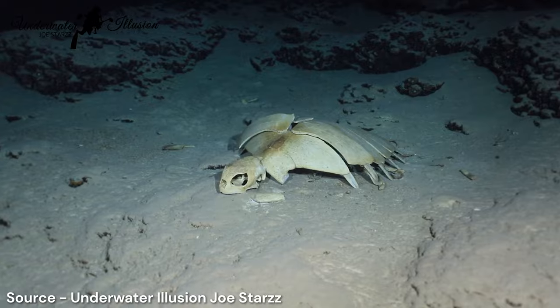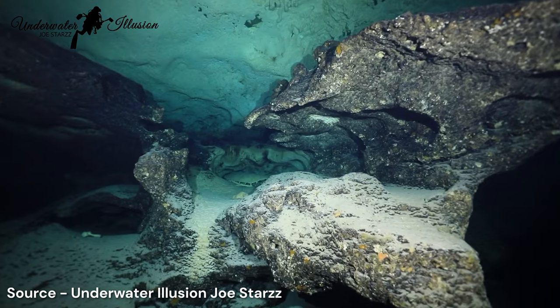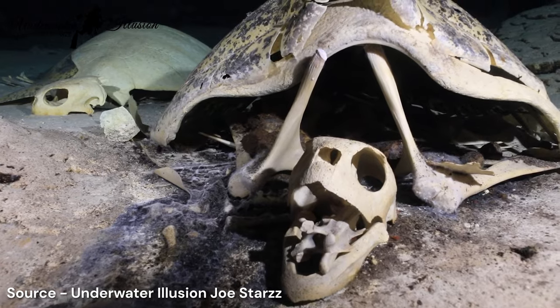Skeletal remains of turtles and even a few dolphins are what you'll find at our next location. You'll need to fly all the way to Malaysia to find this spooky spot called Turtle Tomb. This is a real dive site and that is its real name — Turtle Tomb.